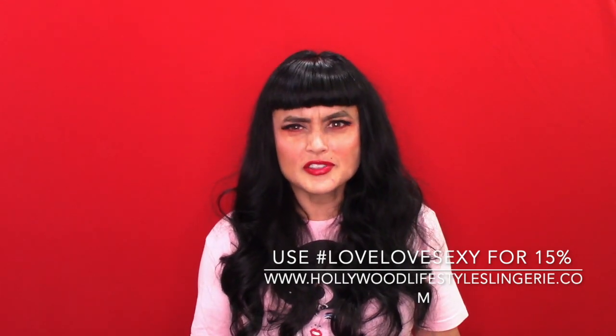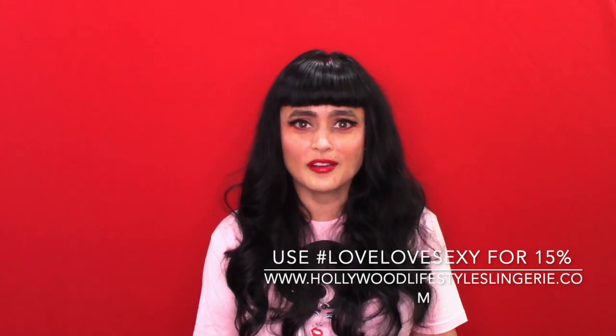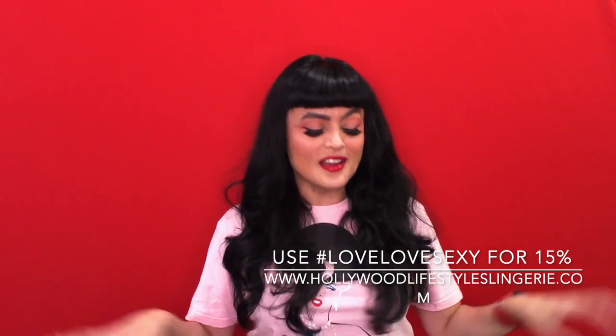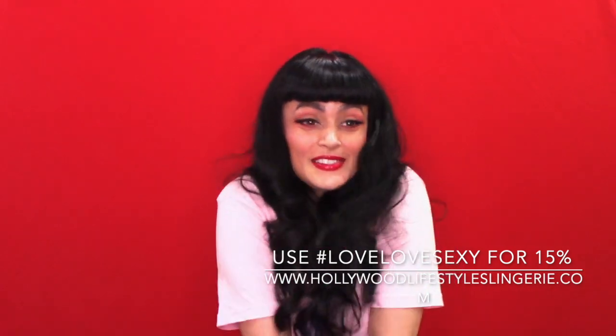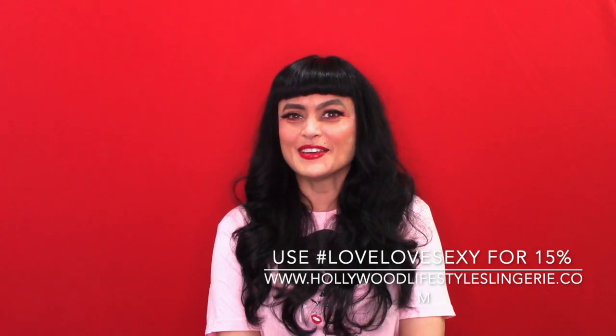Sign up to their mailing list and you'll get your discount code — hashtag Live Love Sexy — and it is Hollywood Boutique Life. I'll put the link down below. Thanks so much, and I'm so glad you joined me. Get ready to see some gorgeous images — I'll have those coming up. Thank you!